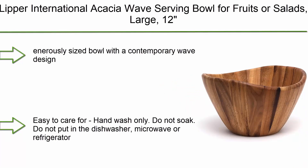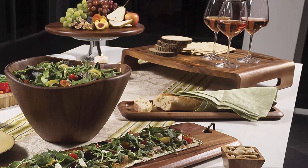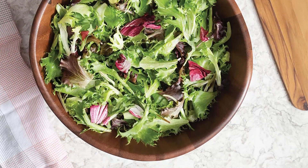Top 2: Lipper International Acacia Wave Serving Bowl for fruits or salads, large — 12" diameter x 7" height, single bowl. Generously sized bowl with a contemporary wave design. Large bowl is beautiful as a centerpiece bowl or serving bowl. Made of acacia, easy to care for — hand wash only. Do not soak, do not put in the dishwasher, microwave, or refrigerator. One large acacia wave bowl.